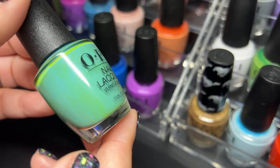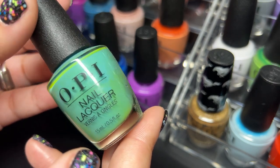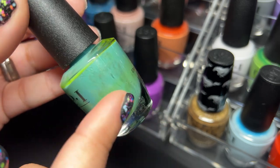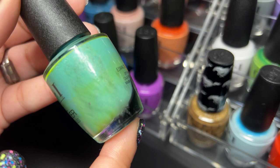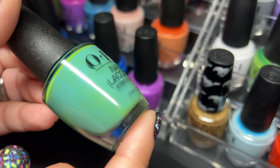Next up we have I'm on a Sushi Roll. This one needs a little bit of a shake. I really like this one — I have a bunch of residue from a TJ Maxx sticker so I don't like that, but love this color.